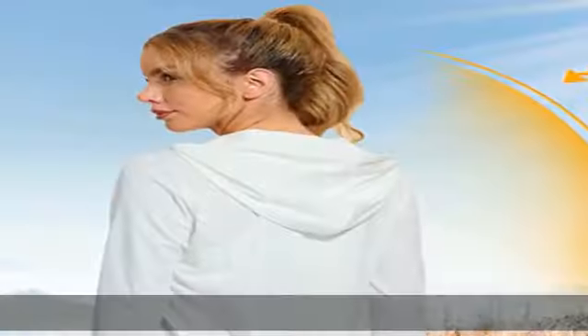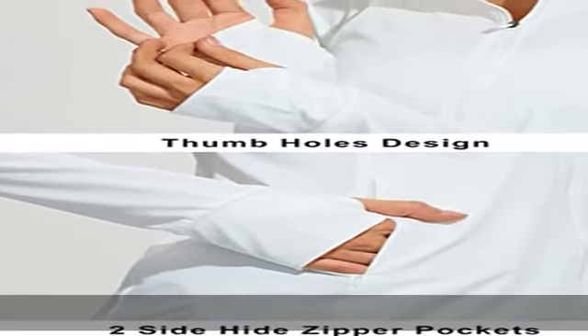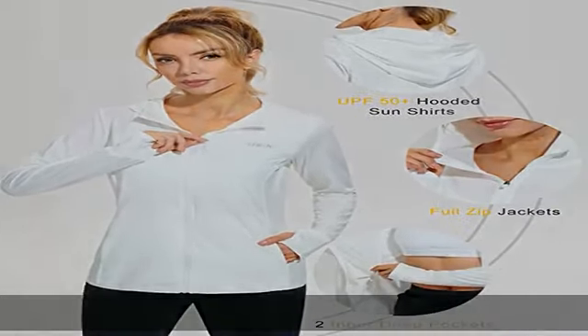This sun zip front hoodie shirt is lightweight and fitted without being too tight — great for a day of athletic workout, running, yoga, swimming, hiking, cycling, fishing, and any other of your favorite women's sports. Check the description to get this product today at the best price.